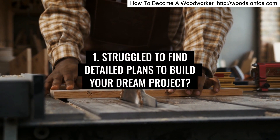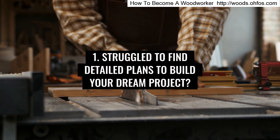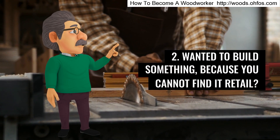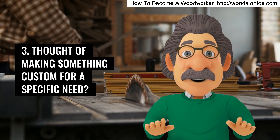Have you ever struggled to find detailed plans to build your dream project? Wanted to build something because you cannot find it retail? Thought of making something custom for a specific need?